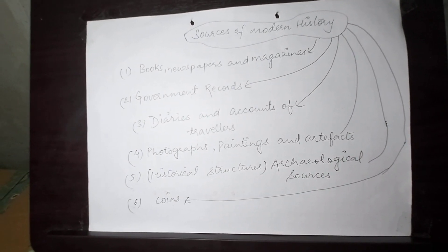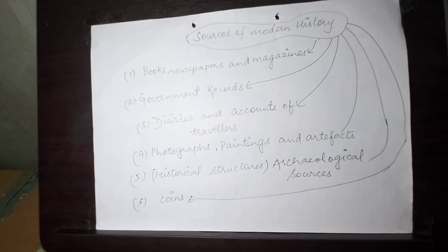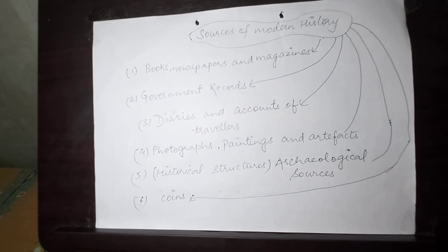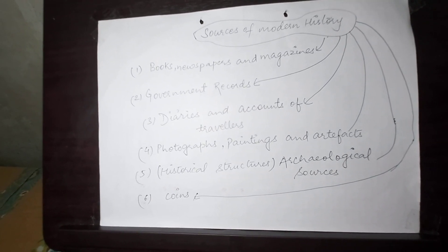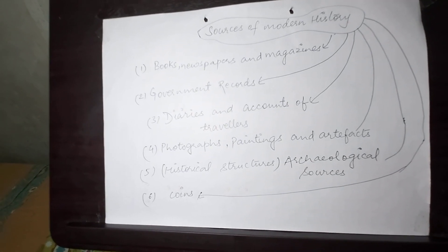In our country, if you see the coins, they have got different symbols embraced in them. If you look at the rupee — the currency note — several new amendments and new things have been added to the currency note in India.